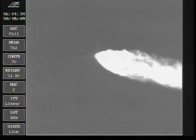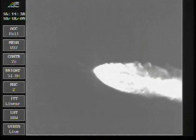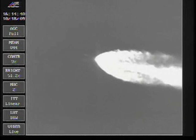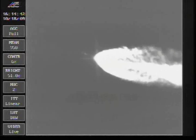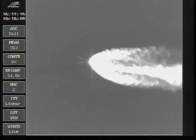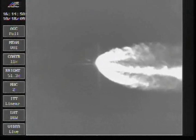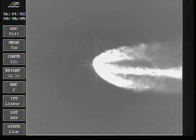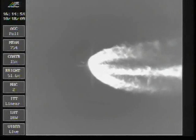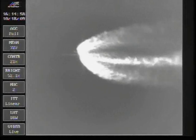Coming up on firing power valves to pressurize the center reaction control system. Valves have gone off, system pressurizing as expected. Everything is looking good. Next mark event we're looking for is throttling down to 92 percent, coming up in 15 seconds.